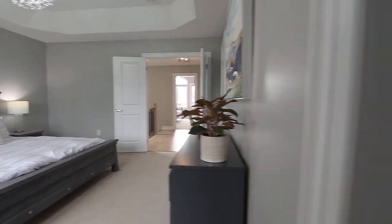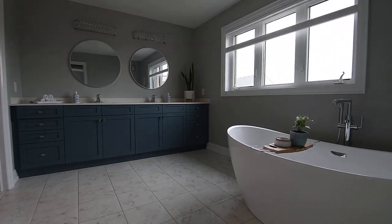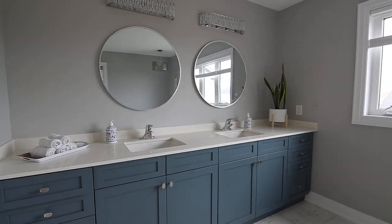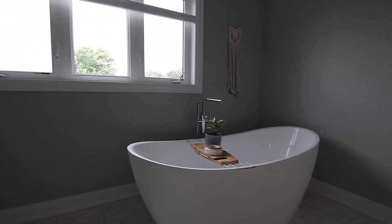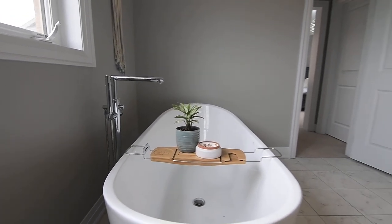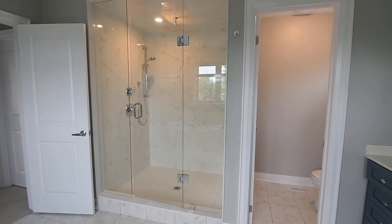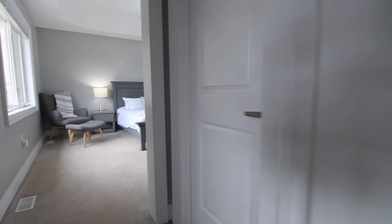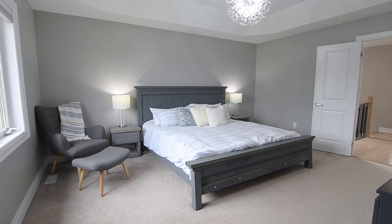A luxurious spa-like ensuite washroom showcases upgraded tiles throughout, an upgraded wall-to-wall vanity with 36-inch cabinets, soft-closing hardware, a quartz counter with undermount basins, and contemporary lighting, an upgraded freestanding tub, pot lighting in an oversized frameless glass shower with rainfall and handheld shower heads, and the privacy of a water closet. Both this washroom and the main level powder room have GFIs to accommodate the future installation of a Japanese toilet if desired.